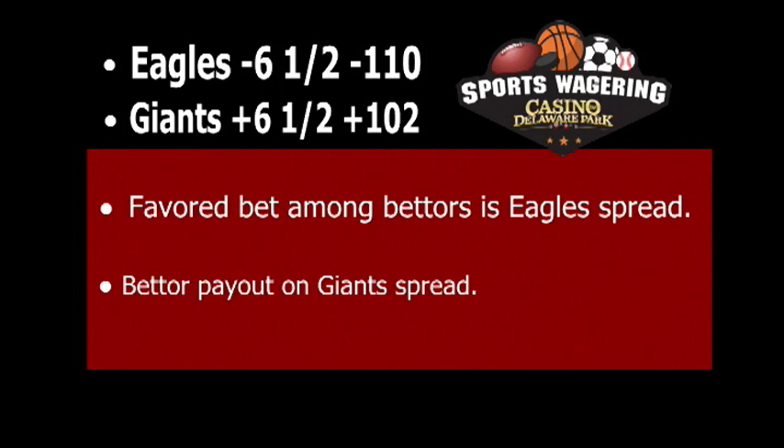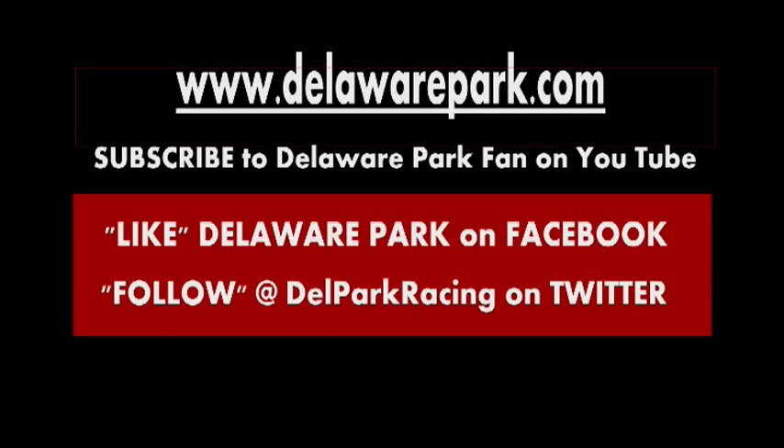That about wraps up our segment on point spreads. For more videos on sports wagering and horse racing, visit the Delaware Park YouTube page. And for all information about everything Delaware Park, visit our website at DelawarePark.com. Do not forget to like us on Facebook and to follow Del Park Racing on Twitter. That does it for this segment on point spreads.